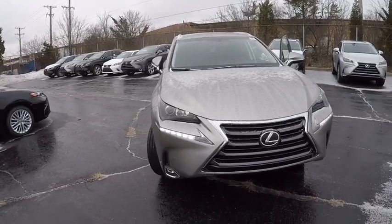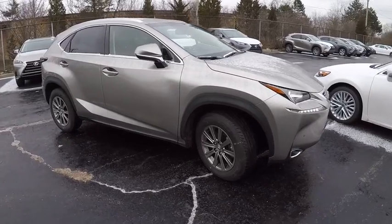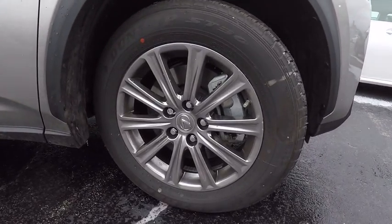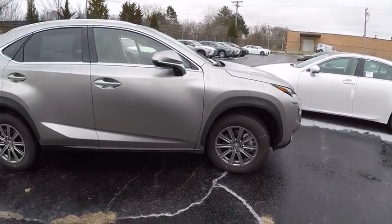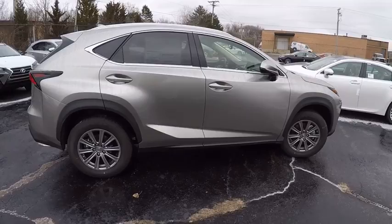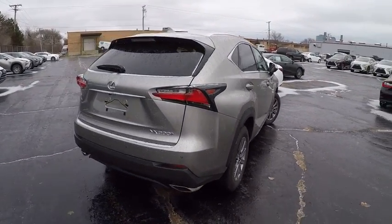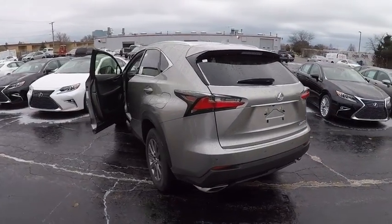2017 Lexus NX. The Lexus NX is sculpted to look nimble while hinting at the incredible power concentrated inside. The interior of the NX directly evokes the premium urban feel of the vehicle, combining the structural beauty of a high-performance machine with a material feel that maximizes luxury and functionality, and is priced below $40,000.